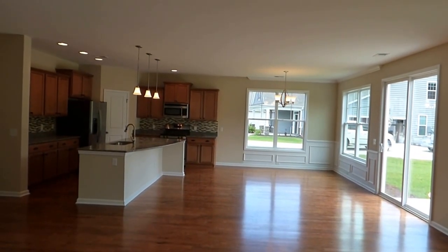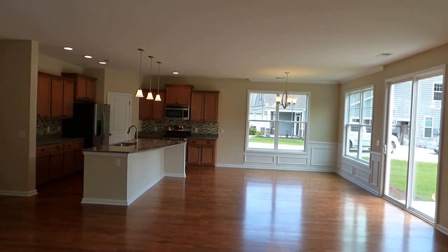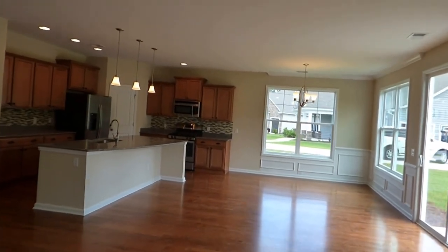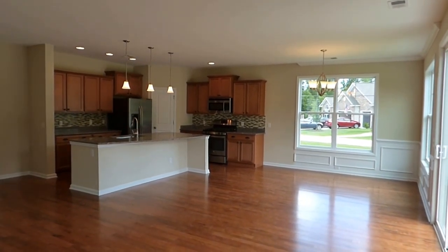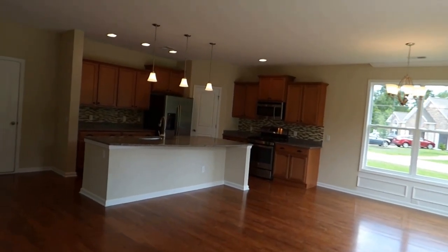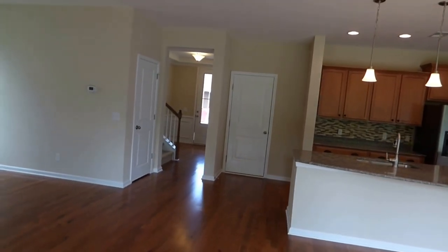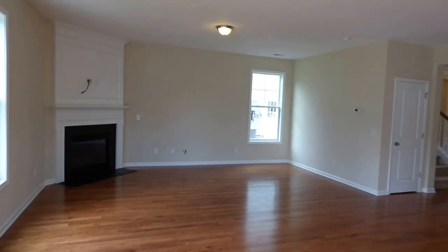This is your big, open floor plan that people want — light, bright, and open. This is the way we live these days, and this is what builders are giving us because it's what you're asking for. The dining room is open to the kitchen, which is in turn open to the living room. The garage entrance is to the left of the kitchen.